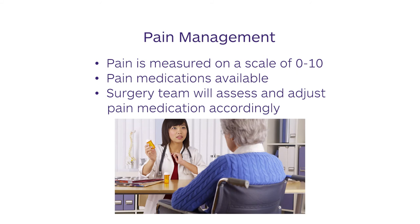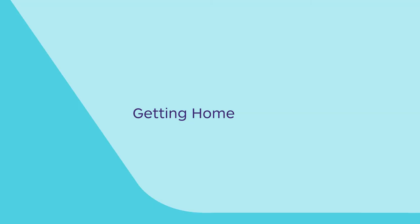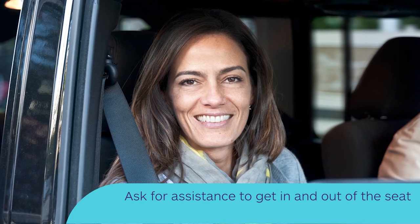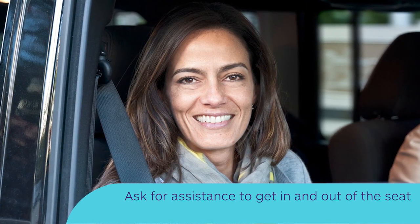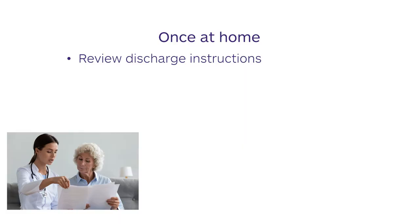You should be able to get into a standard car to get home. Ask for assistance if you need help getting in and out of the seat. Once you get home, please review the hospital discharge instructions. Sometimes your usual medications may be temporarily adjusted based on your status in the hospital. These can include pain medications, blood pressure medications, and diabetes medications.